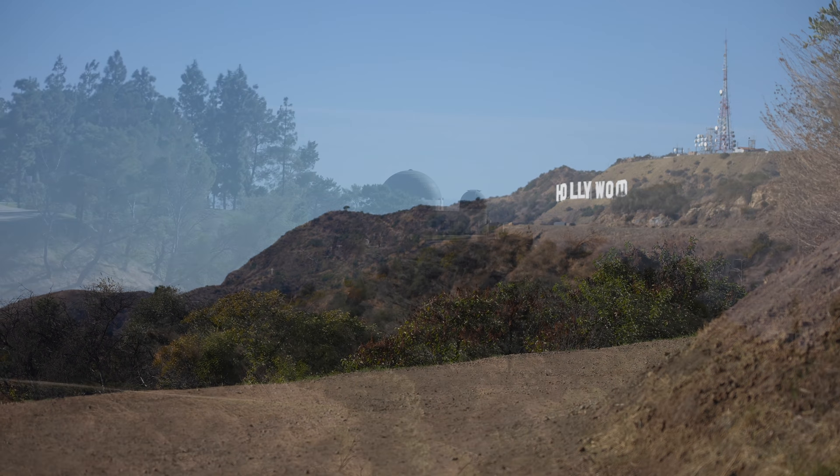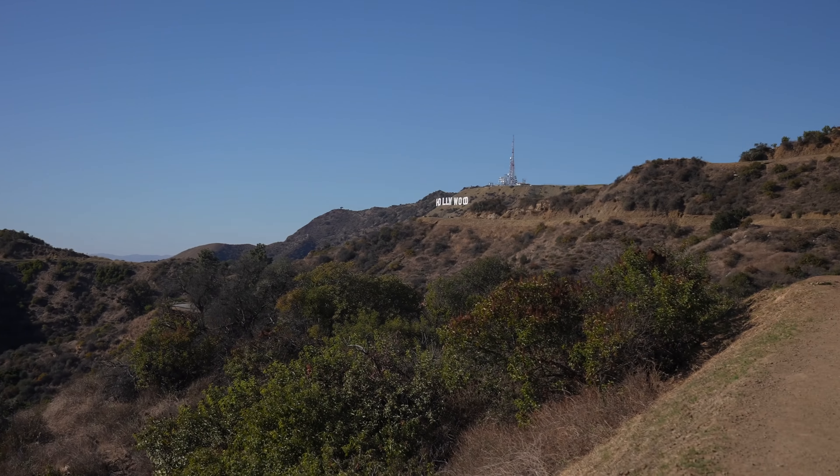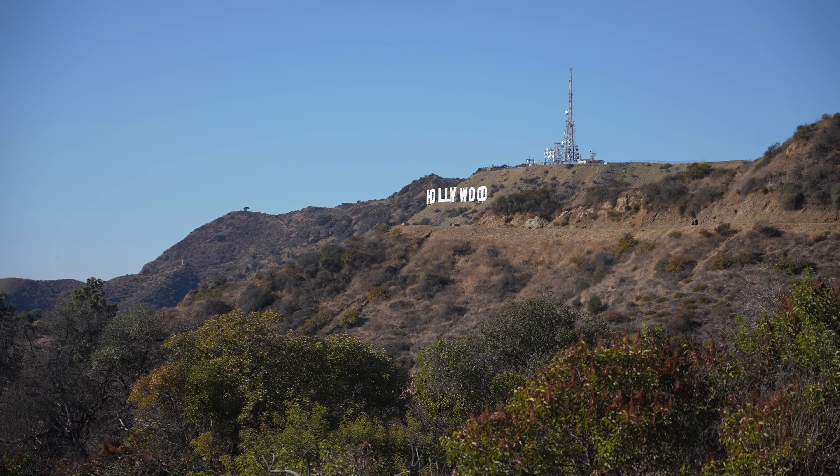Can you believe how incredible this is? There's Griffith Observatory right there, there's the ocean, and then there's the Hollywood sign. Pretty incredible Southern California view.